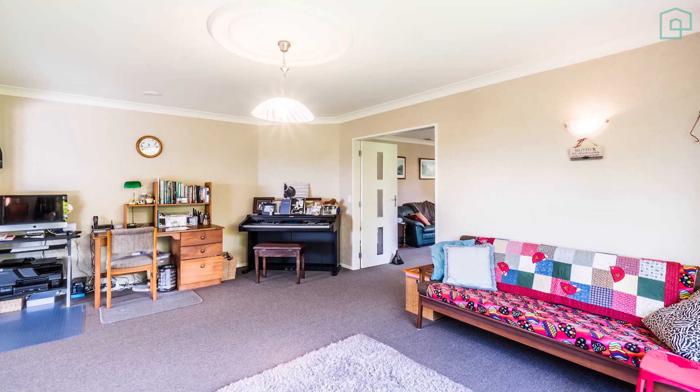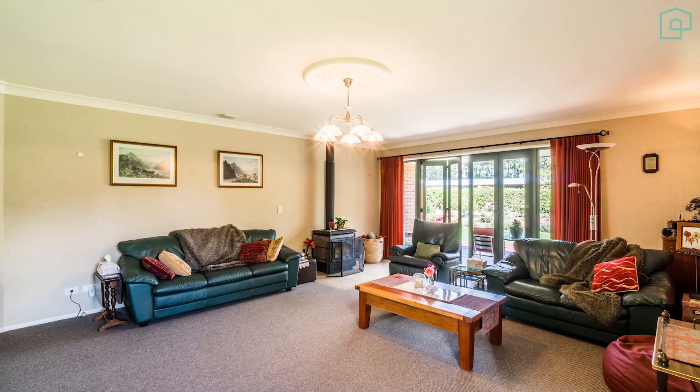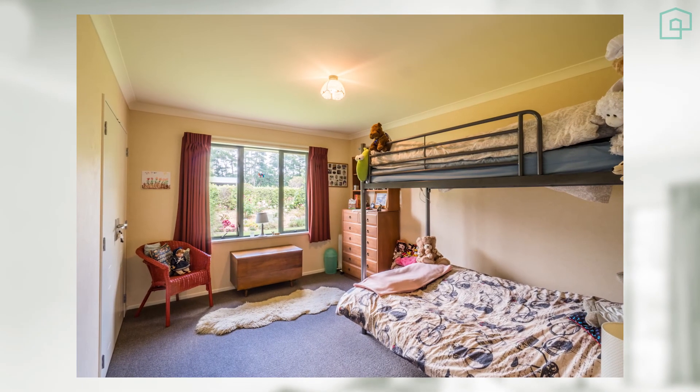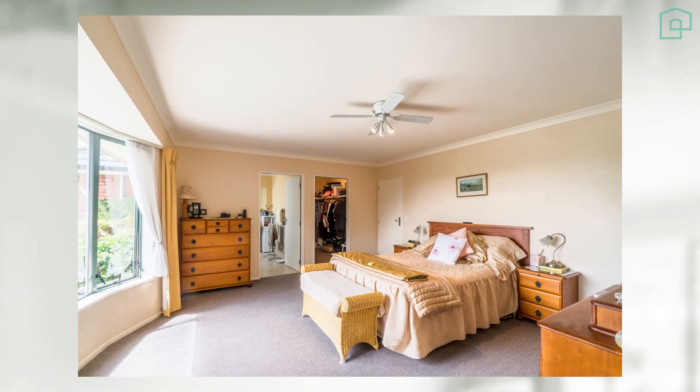Turn the corner and find yourself in the generously proportioned family room and lounge, heated by a superb log burner. And if that's not enough, this property also has on offer three large bedrooms, including a master with en-suite and an office or fourth bedroom.